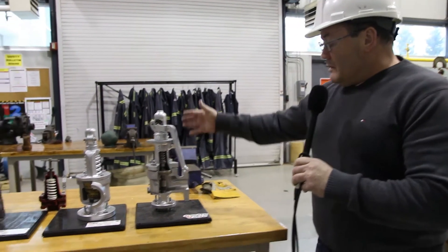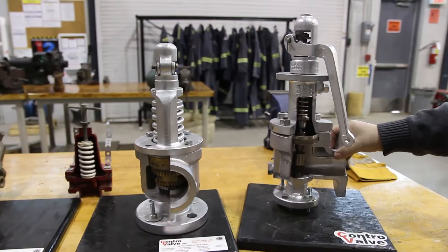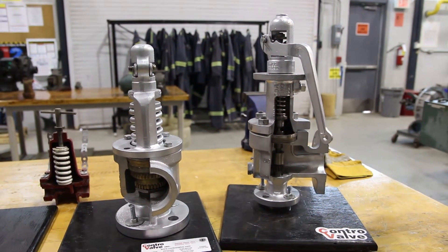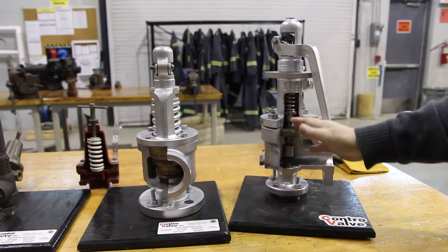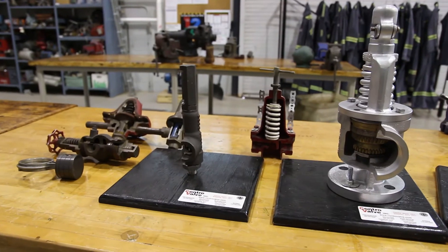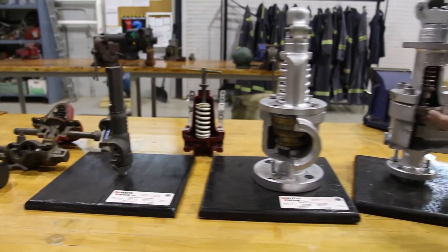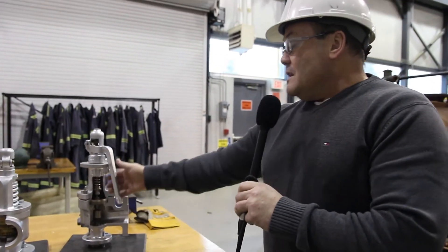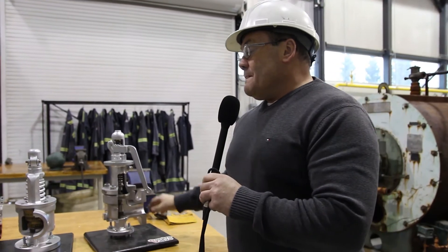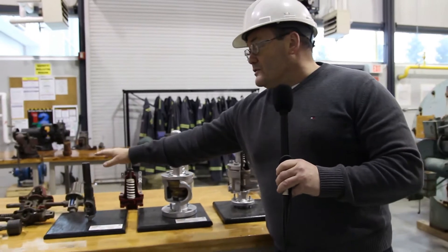At St. Clair we also use a lot of visual aids. Beside me here we have some pressure relief devices with cutaway sections, because a lot of students have difficulty conceptualizing how these are made inside. We describe how steam actually pushes against the seat and how the area of the seat increases as it lifts off, giving these pressure relief devices their popping action. We have three different types of relief devices here: Section 1, Section 8, and a Section 7.